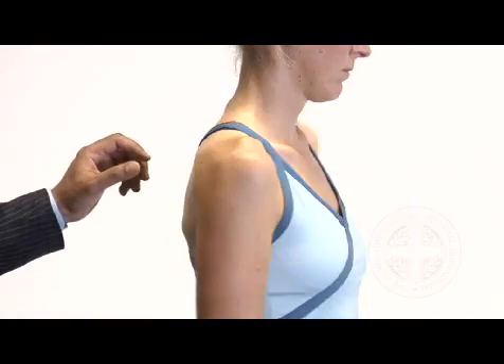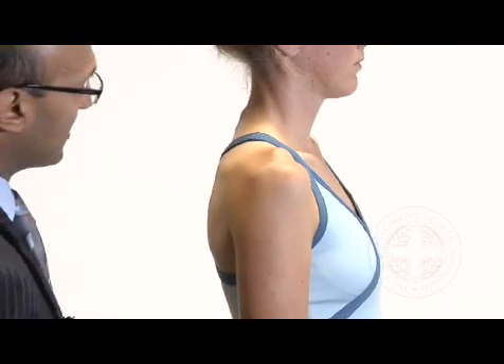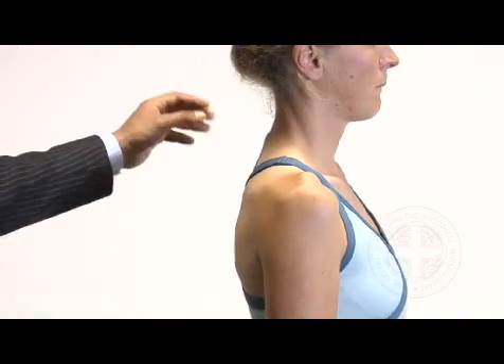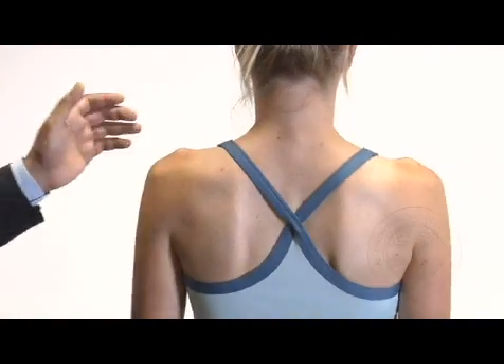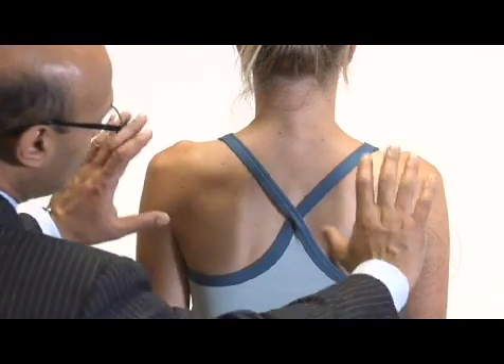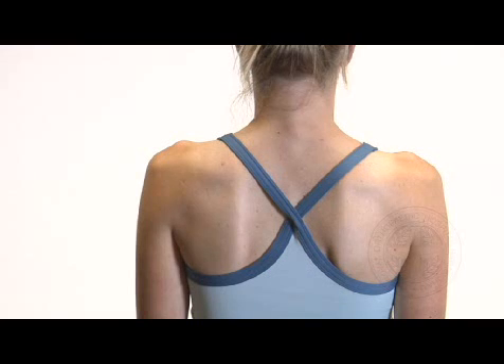Can I get you to turn to the side? She has normal curvatures to the cervical spine. Doesn't appear to be any deltoid wasting. Can I get you to face the wall at the back? There doesn't appear to be any wasting to supraspinatus or infraspinatus, and there's no asymmetry to her scapula.